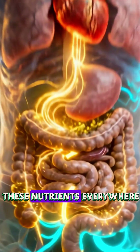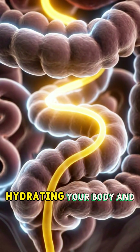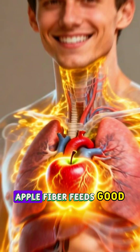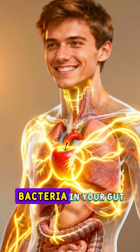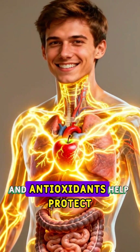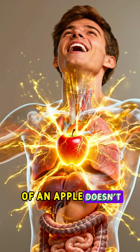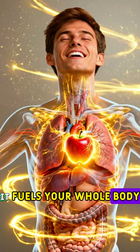Now your blood carries these nutrients everywhere, giving your cells energy, hydrating your body, and supporting healthy skin. Apple fiber feeds good bacteria in your gut, Vitamin C strengthens your immunity, and antioxidants help protect your heart. So that simple bite of an apple doesn't just taste good — it fuels your whole body.